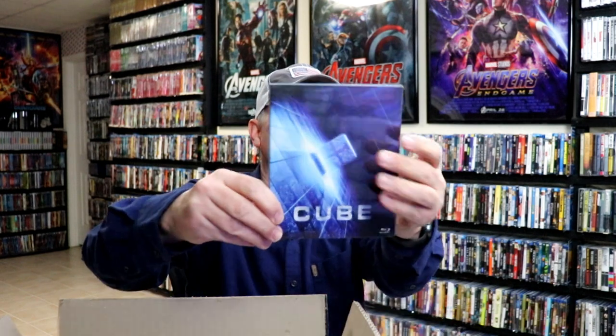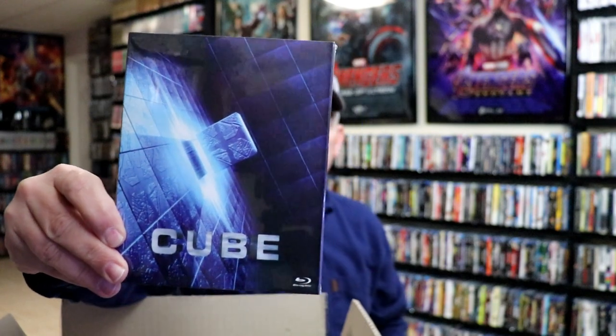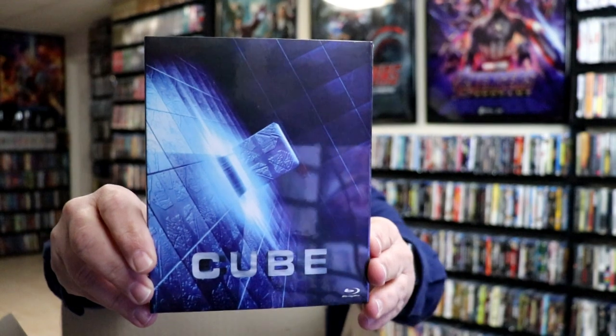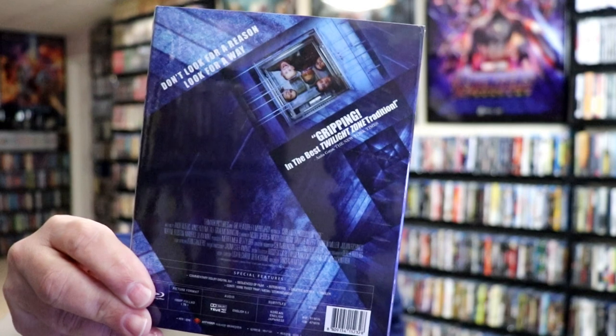Next up we have Cube. I really do enjoy this movie. I had this one on DVD, never did get it on Blu-ray — don't even know if it was available in the United States on Blu-ray. But look at that packaging, I really do like that. Great movie, very nice having that one in the collection.